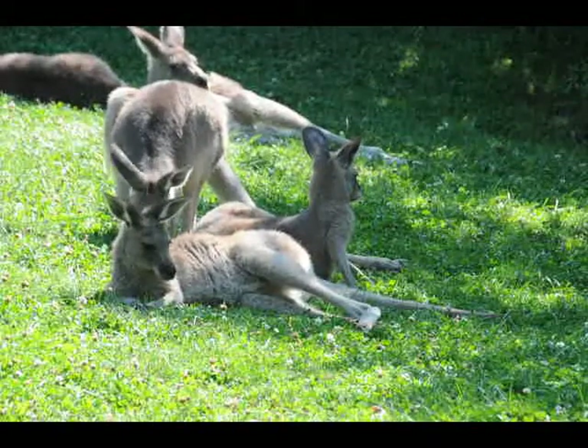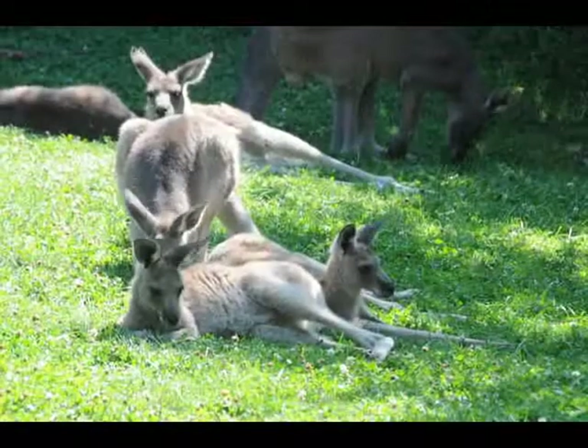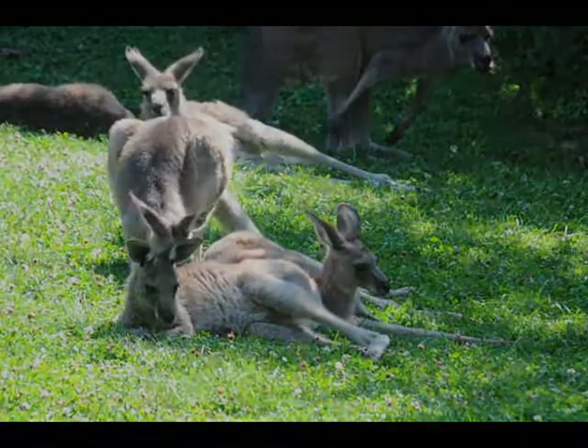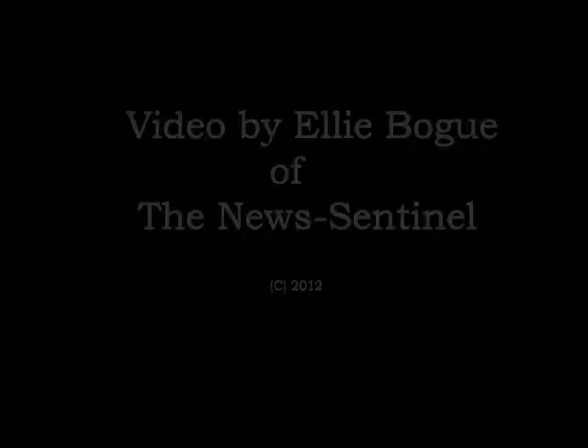The kangaroos are very curious animals, so you can leave a scrub brush out and they will play with it. They love boxes full of straw and hay — just put a handful of treats in there and they will flatten that box. You'll have 20 kangaroo heads in one box.